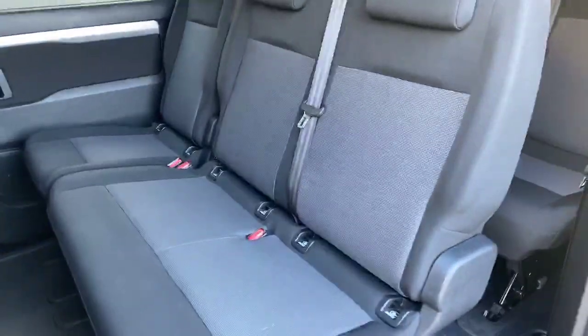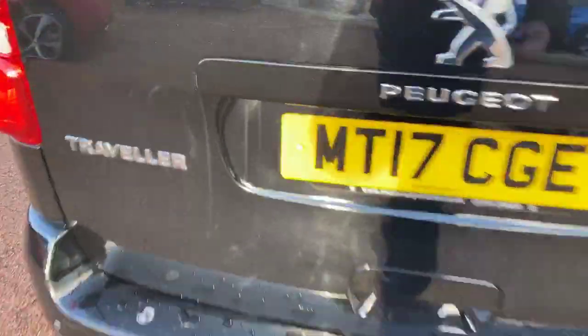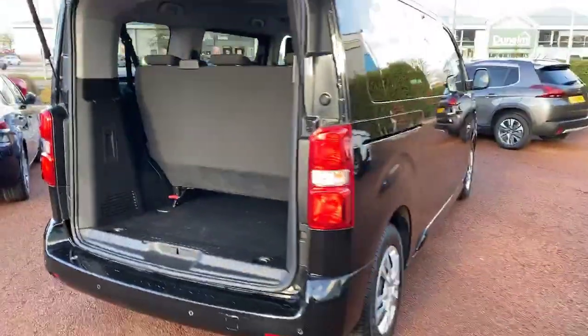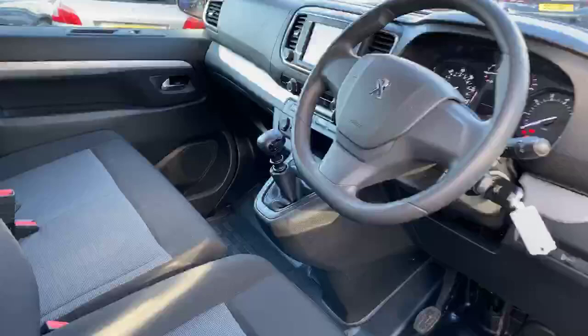Now this is the nine seater, so you have three in the middle, three in the back, and three in the front. There are three ISOFIX anchor points as well. You also have reverse parking sensors, and the rear row does tilt forward to give you that little bit of extra room. There's a double bench seat on the passenger side.